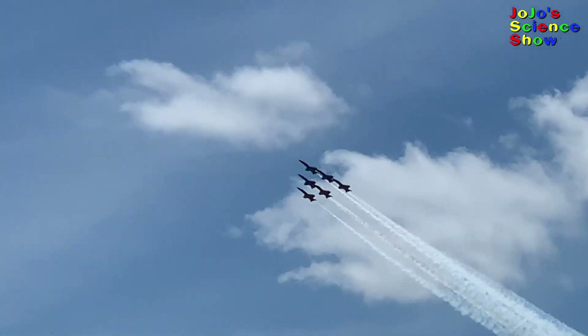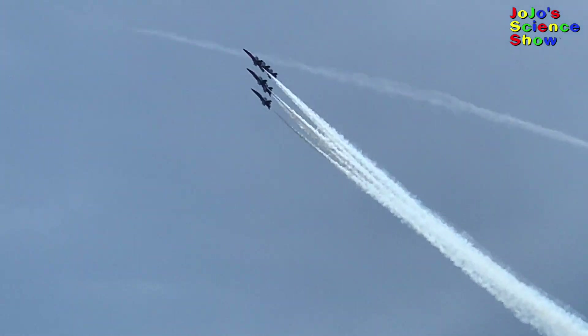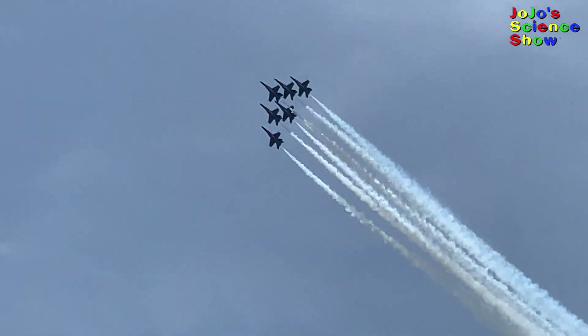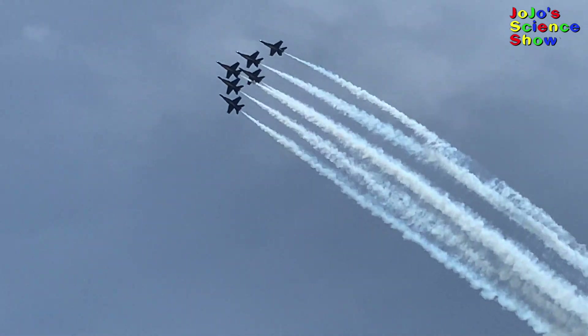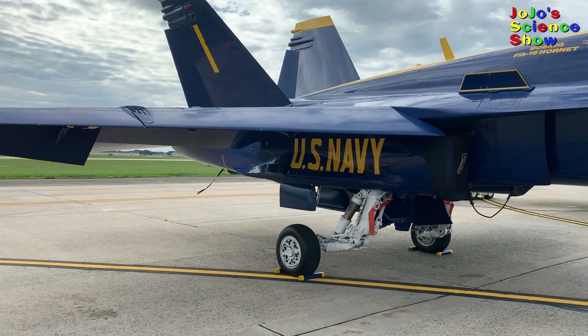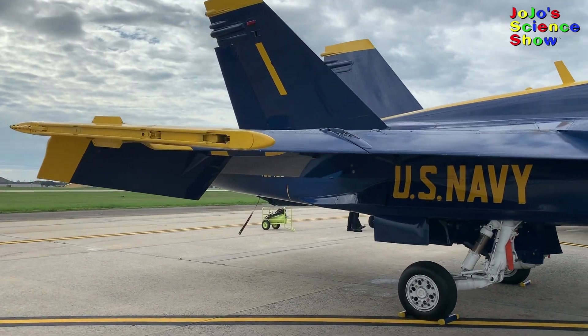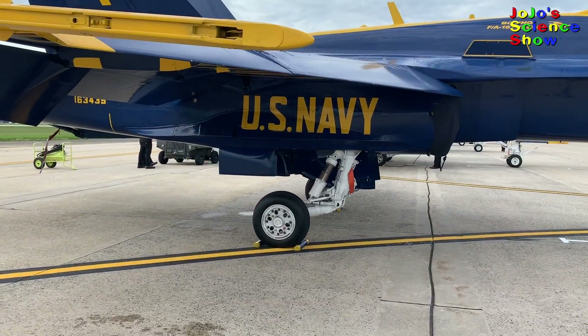The Blue Angels are awesome! They perform some of the most breathtaking, spectacular aerial maneuvers I have ever seen. But do you know how much science there is in these awesome fighter jets? These are F-18 Hornets, and I want to show you how much science you can learn from these jets.